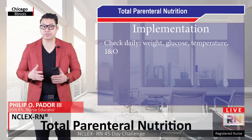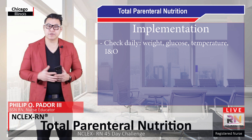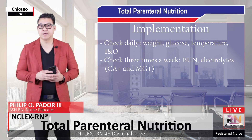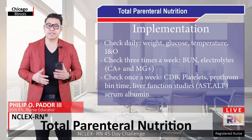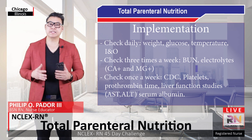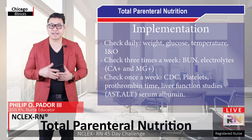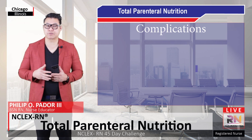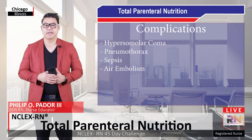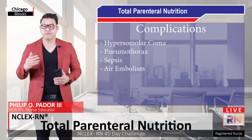The client receiving parenteral nutrition should be monitored closely. Check weight, glucose, temperature, and intake and output daily. Check BUN, calcium, and magnesium three times a week. Check CBC, platelets, prothrombin time, liver function studies, AST, ALT, and serum albumin once a week. The nurse should also monitor the client for complications, which include hyperglycemia, pneumothorax — parenteral nutrition should not be started until a chest x-ray validates placement — sepsis, fluid volume overload, and air embolism.